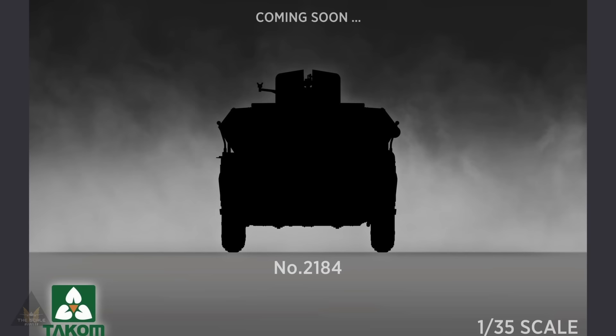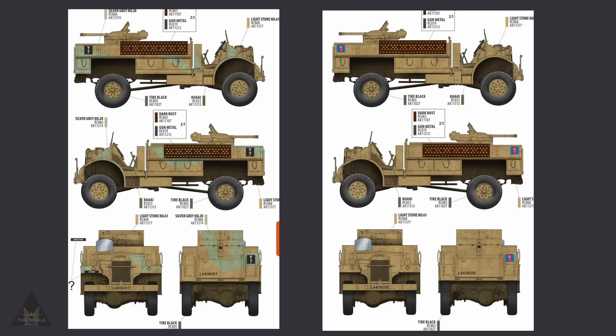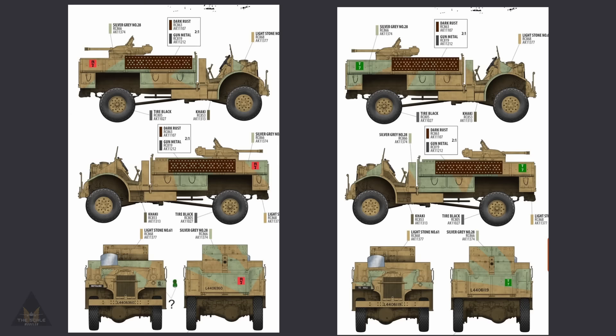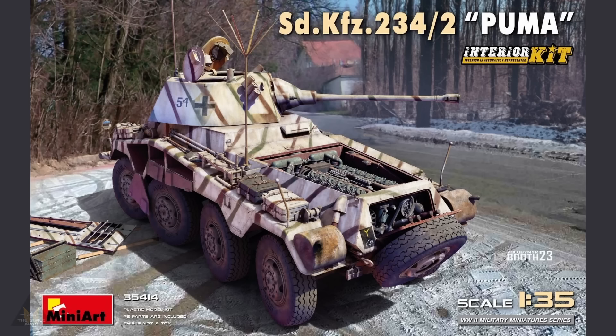Thunder Models have announced a new LRDG CMP F30 truck coming in five different desert schemes — a must for your desert diorama. All the camo schemes come with AK color call-outs.